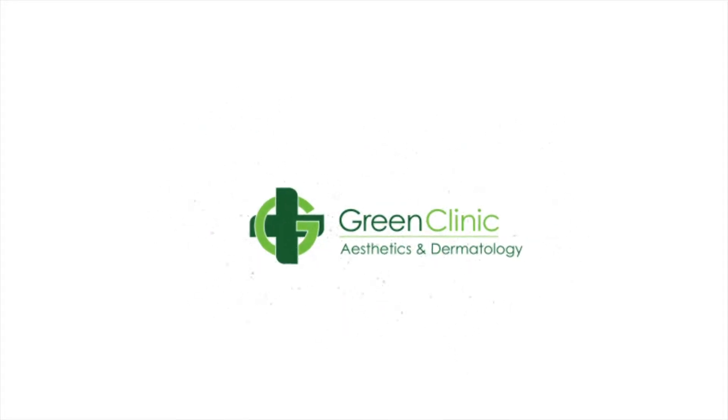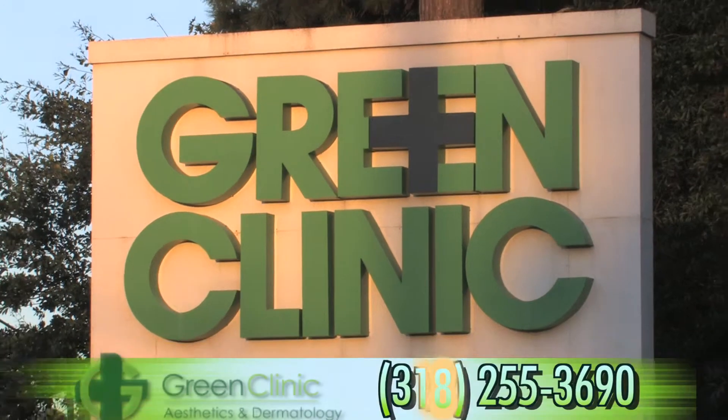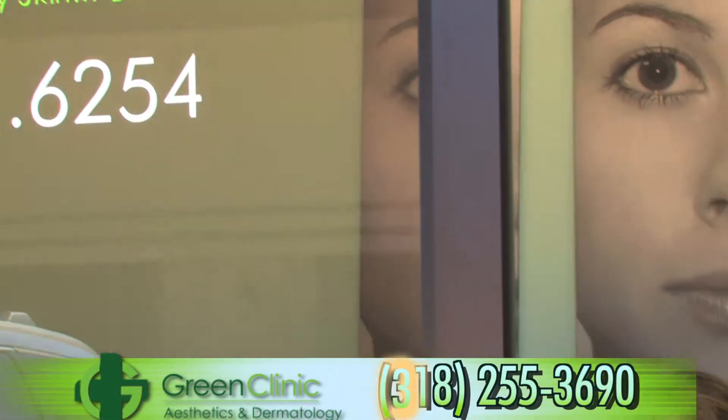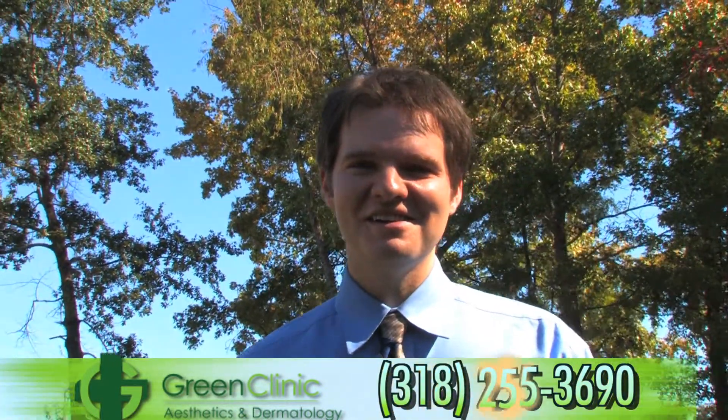Green Clinic Dermatology and Aesthetics is your premier source for the treatment of all of your skin needs. If you desire cosmetic procedures, need a skin check, want your acne or warts treated, or need a skin cancer removed, let Dr. Josh Mandrell and his staff help you obtain the skin you desire.